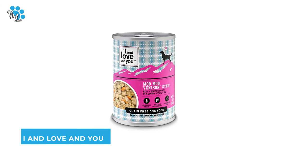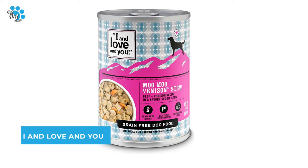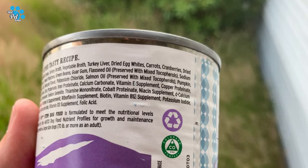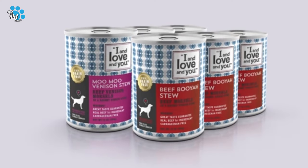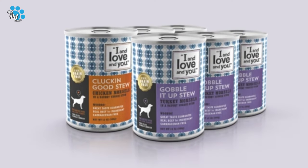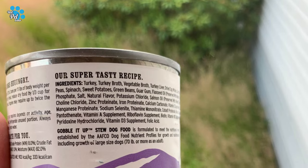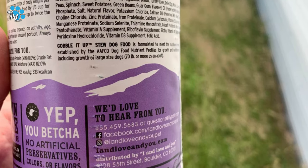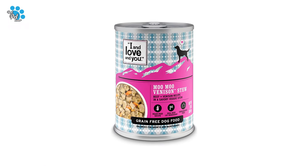Number 4: I and Love and You Canned Dog Food. They serve nutrient-rich pumpkin, cranberries, and spinach instead of grains. No by-product meals, wheat, corn, soy, rice, artificial preservatives, flavors, or colors — nothing weird or scary. Their delicious hearty stews are always free of carrageenan thickener.